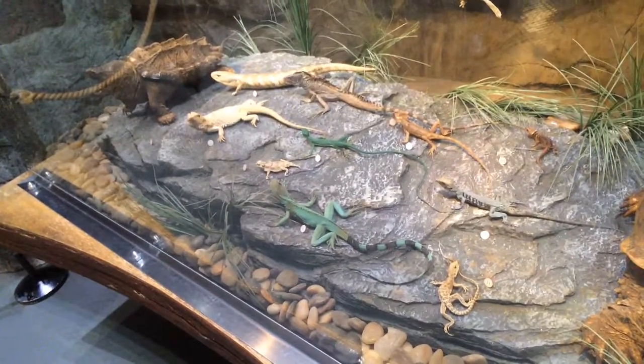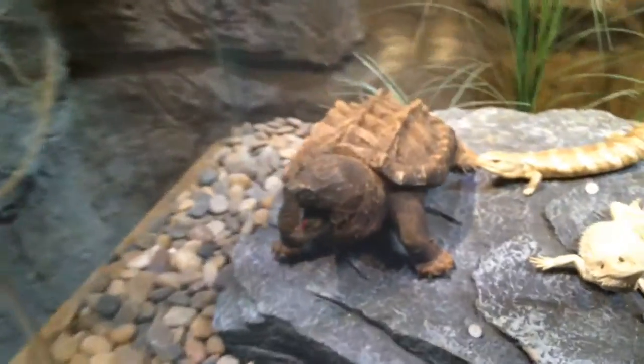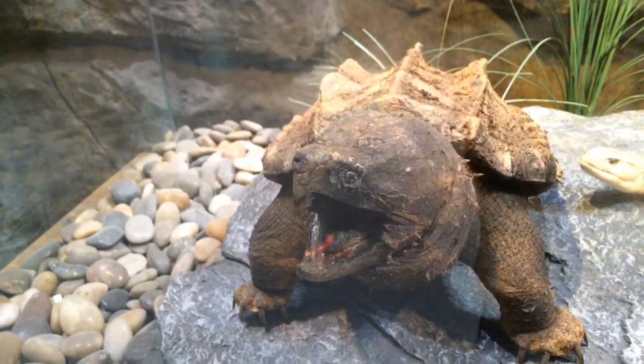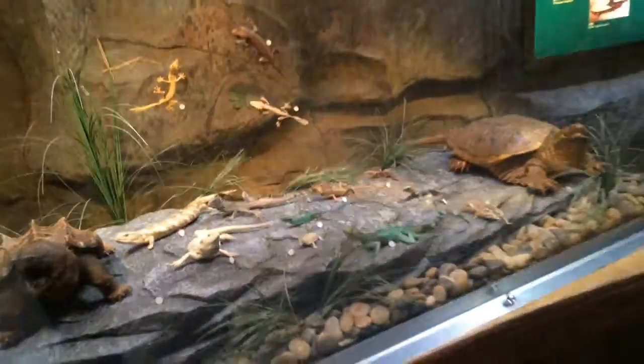Some geckos and a bearded dragon lizard. The alligator snapping turtle opens its mouth and waits for fish to think its tongue is a bug — then it eats them.